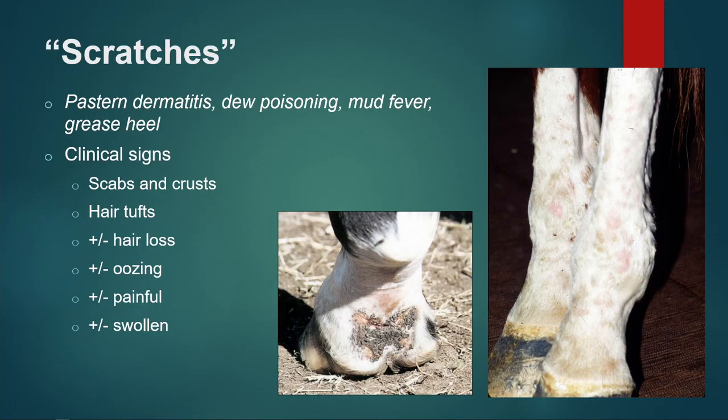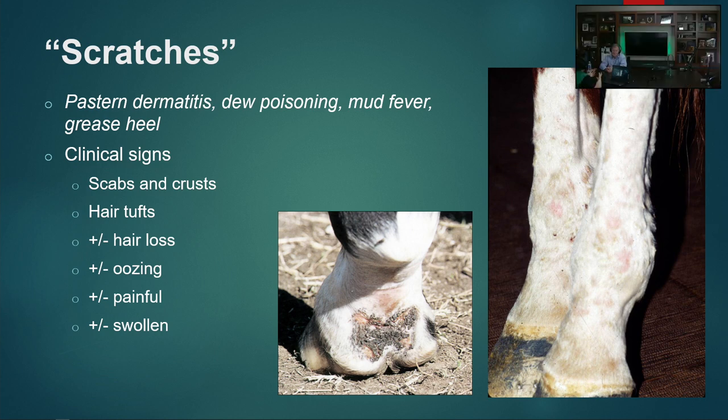Scratches is a really general term — it doesn't necessarily mean anything specific. It just means your horse has dermatitis, or inflammation of the skin on the distal limb. The clinical signs can be wide-ranging: scabs and crusts, hair raised up in tufts, hair loss, oozing, and they can become painful and swollen. So there's a real spectrum of clinical signs.